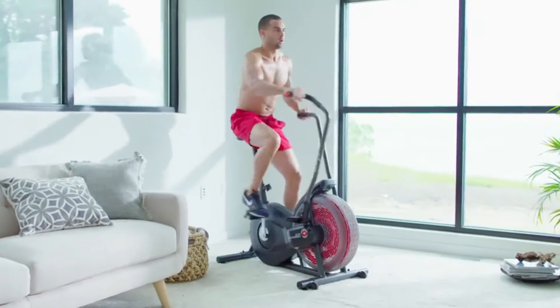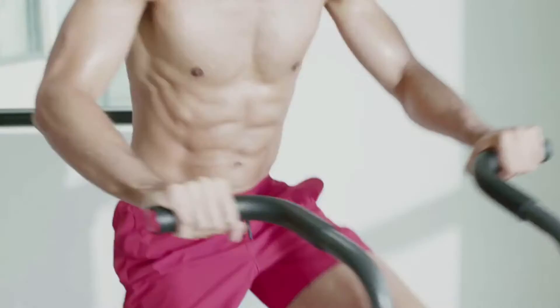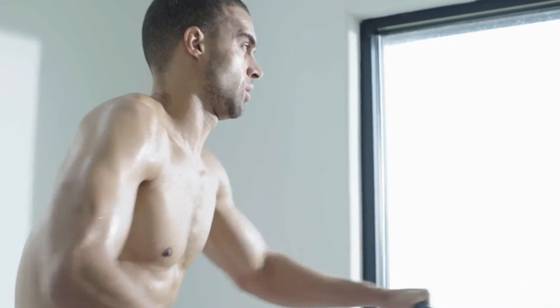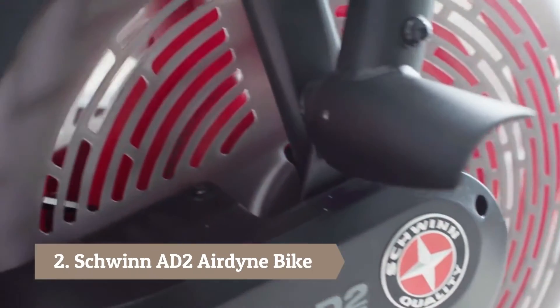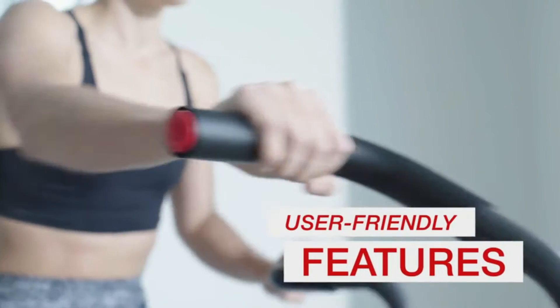Now you can bring better health into your life by bringing Schwinn into your home. For a full-body cardio workout that boosts weight loss and overall fitness, check out the Schwinn Airdyne AD2 Upright Bike. It combines the quality and durability you'd expect from the originators of wind-resistance bikes with today's most popular user-friendly features.